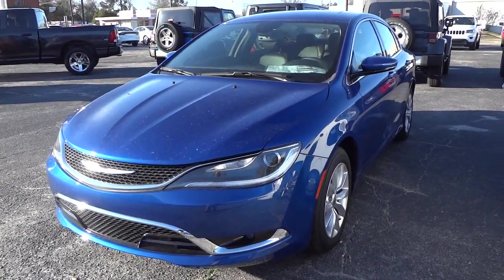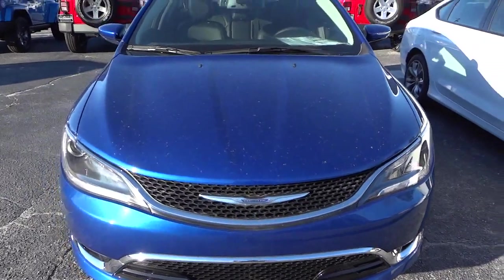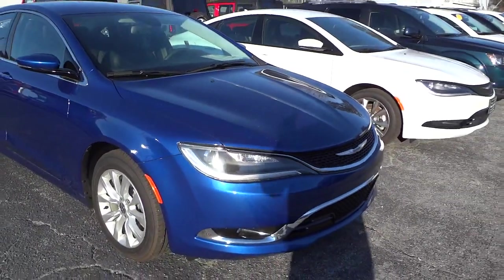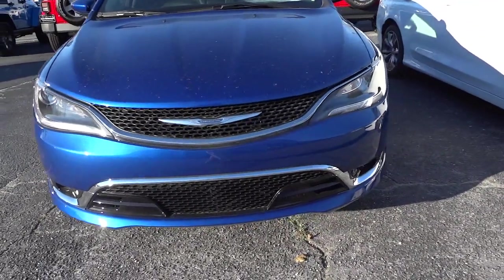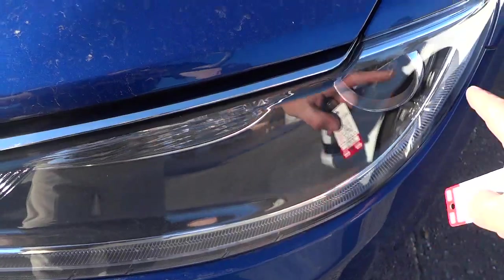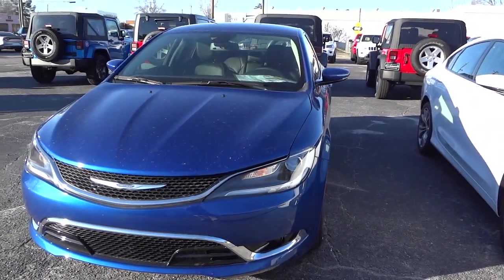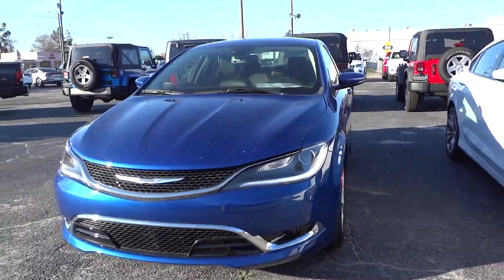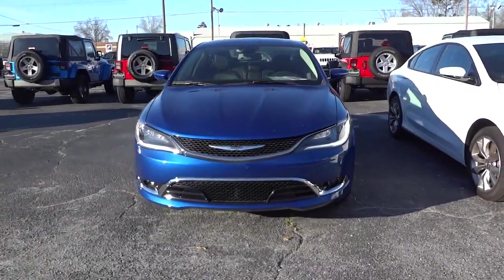Check out my night video on the Chrysler 200 because it's pretty neat the way it looks at night with all the lights. This one is absolutely filthy but it's a brand new car that just needs a good washing. Here in the front you can see it has halogen projector headlights and fog lights, and this whole section right here is an LED running light. This one does have remote start — you can see it pretty good in the daytime, but it looks better at nighttime.